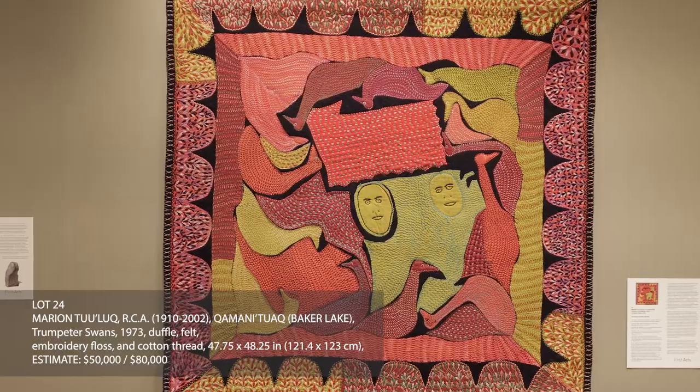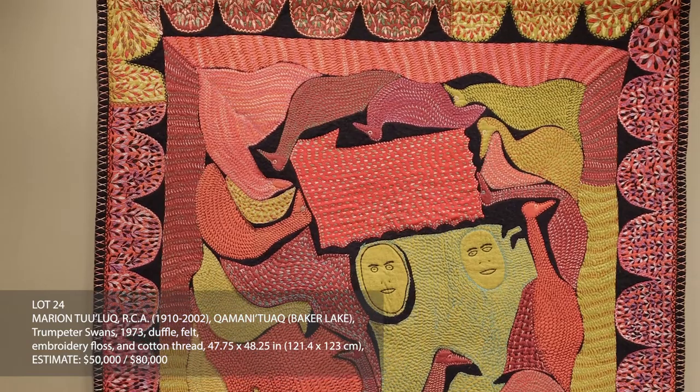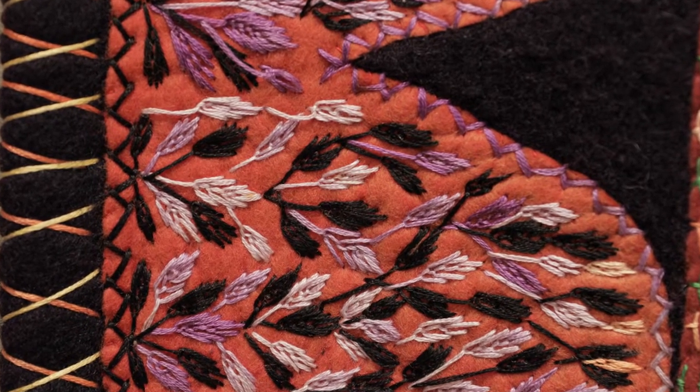Trumpeter Swans dates from 1973. It's one of Marian Tulloch's great masterpieces from early in her career. She created this work on cloth one year before the fabulous crowd of people that was offered at the First Arts Auction this past June.